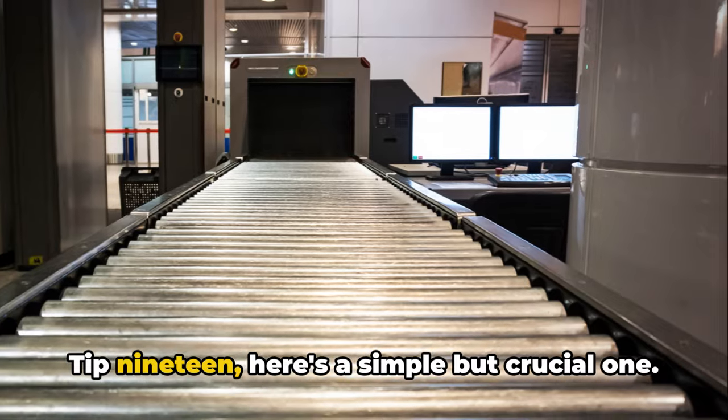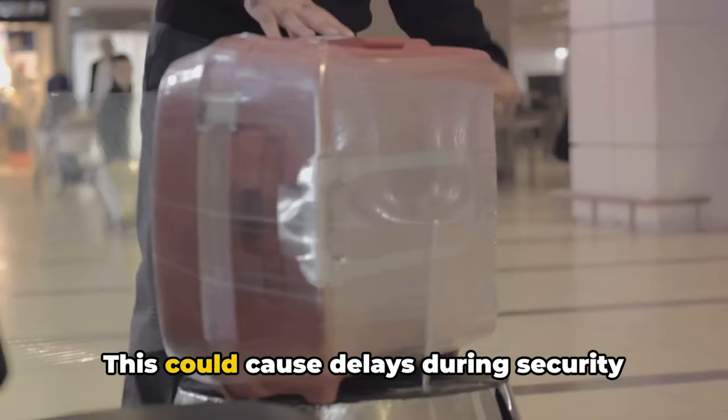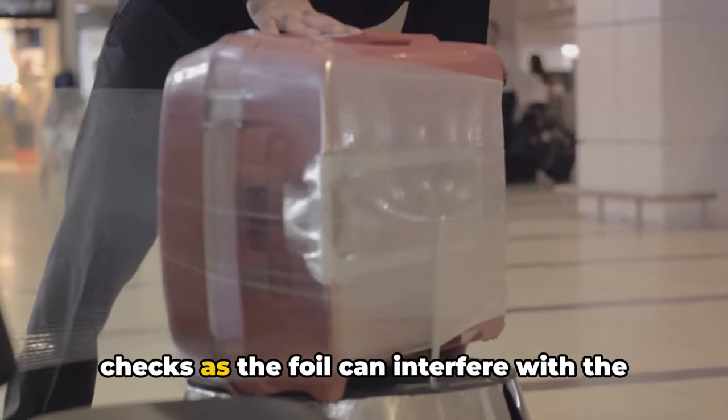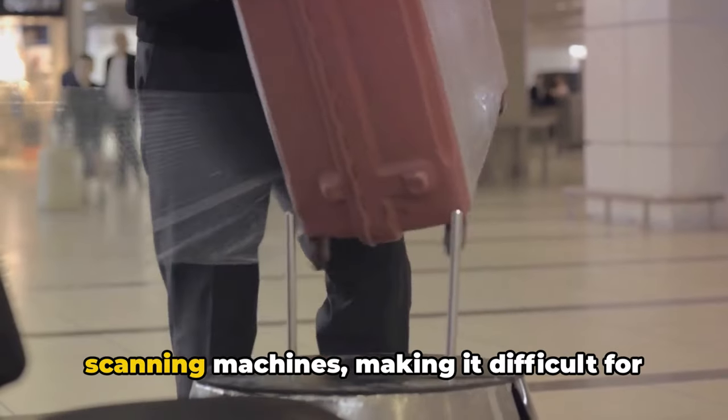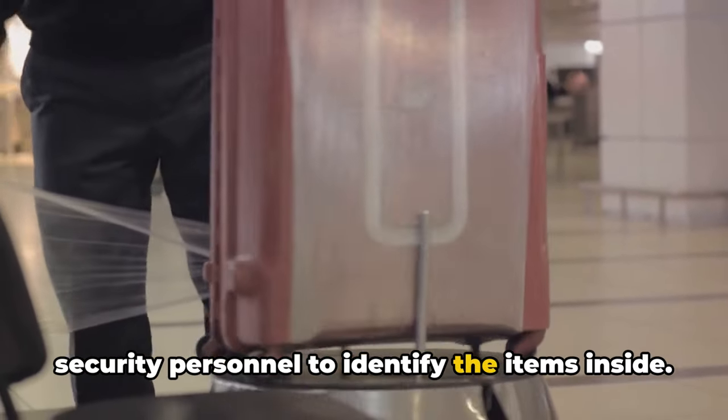Tip 19 — here's a simple but crucial one: try to avoid wrapping items in aluminum foil. This could cause delays during security checks, as the foil can interfere with the scanning machines, making it difficult for security personnel to identify the items inside.